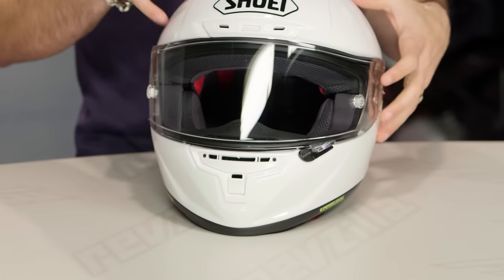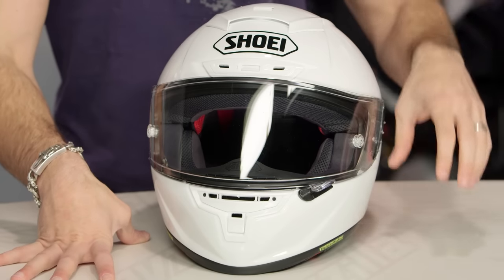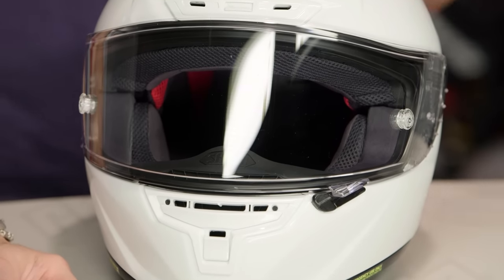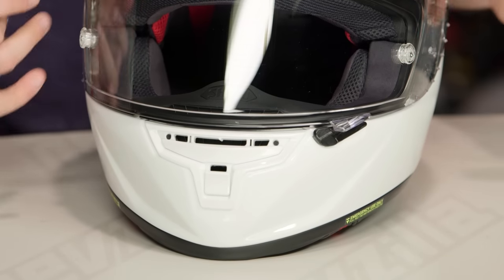Snell and DOT rated — Shoei still believes in the upgraded Snell standard, which gives you some additional belting within the helmet. From a weight-saving standpoint, the new X14 uses only 4 shells instead of the previous X12's 5. They did cut 3 ounces, going from around 3 pounds 13 ounces down to 3 pounds 10 ounces for the medium that we measured.